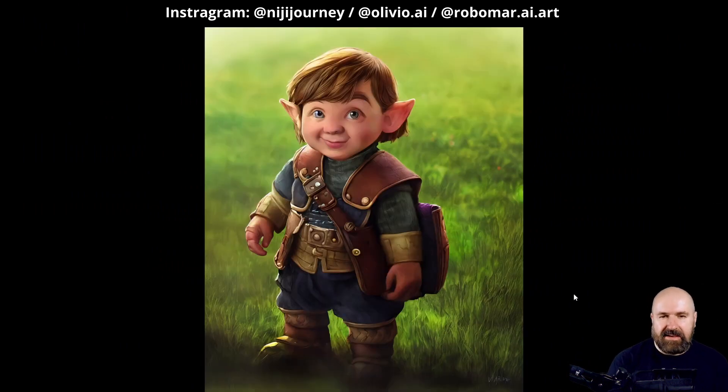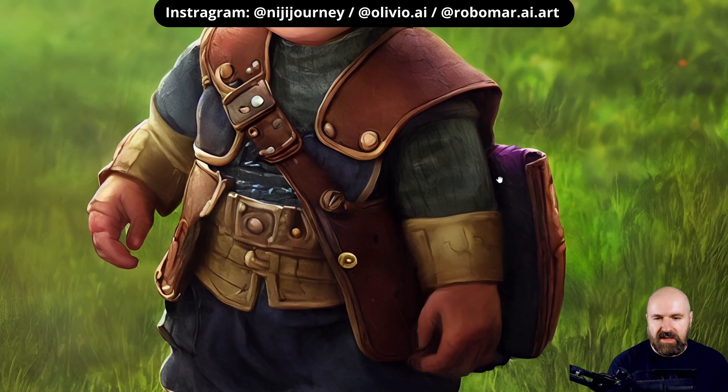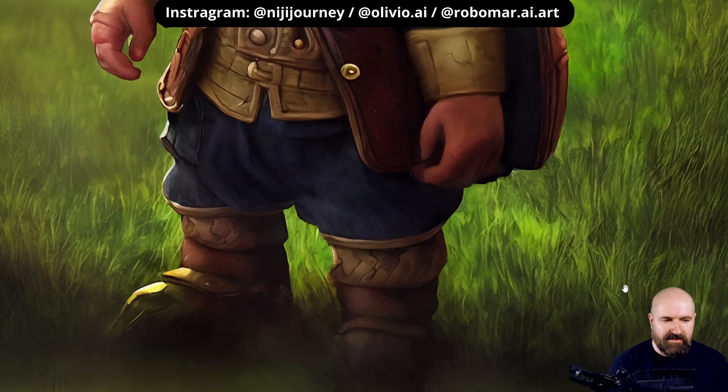Here's another amazing picture of a halfling Lord of the Rings kind of style standing in a landscape. Look at that beautiful face and the details here — the reflection in the eyes. I like how well all of these details work. Also the shape of the ears, how most of this is anatomically correct, and even the hands work very well. So that is very, very impressive.